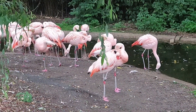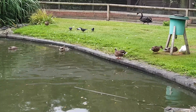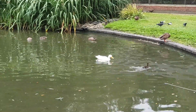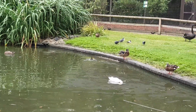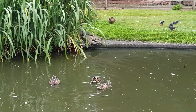As soon as you enter Bird World you see a big kind of a pond with flamingos. Then as you move forward you'll see another pond with lots of different ducks — different sizes, different colors, big and small ducklings as well. My kids really enjoyed watching different sorts of ducks and their babies.